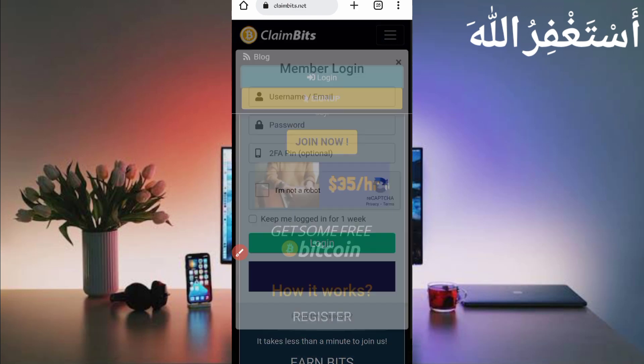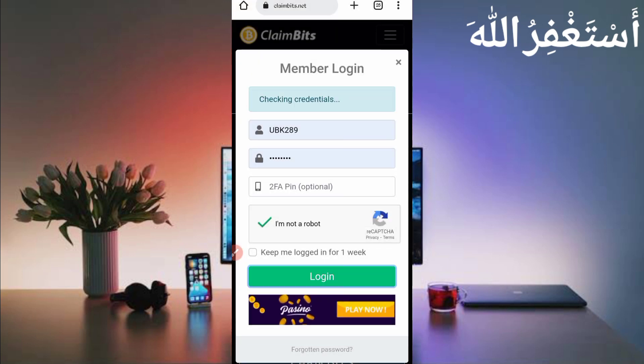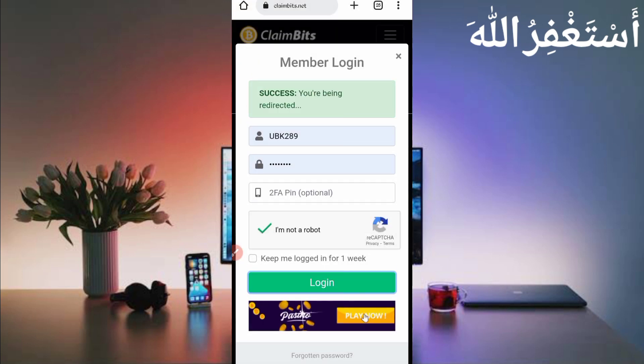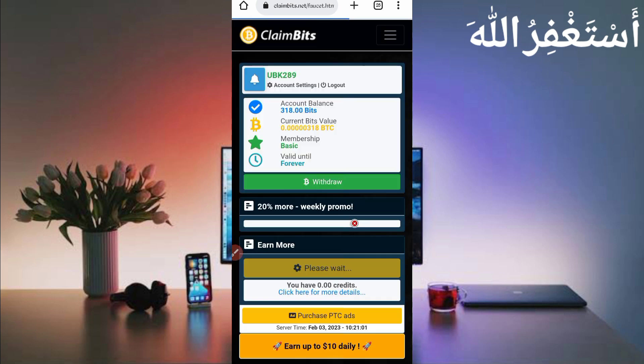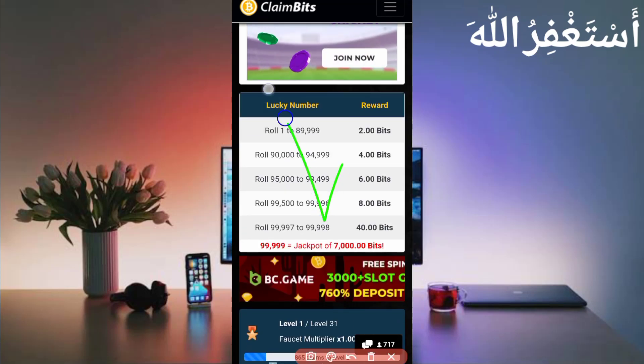Here you can see the interface of my account. I have 318 bits available, which equals 318 Bitcoin satoshi — one bit equals one Bitcoin satoshi. You can earn up to 40 Bitcoin satoshi per claim every five minutes. You will get auto-claim via Termux, so you don't need to work on this website manually.